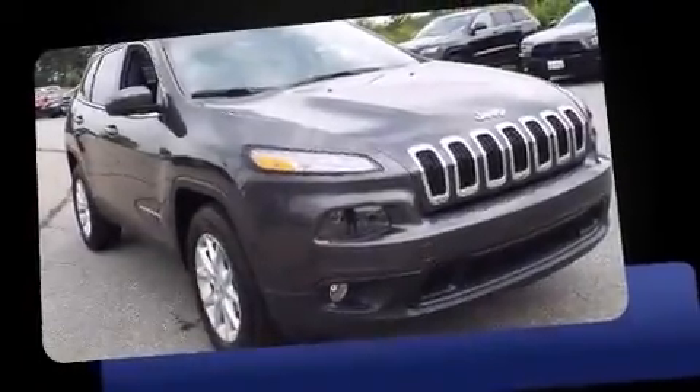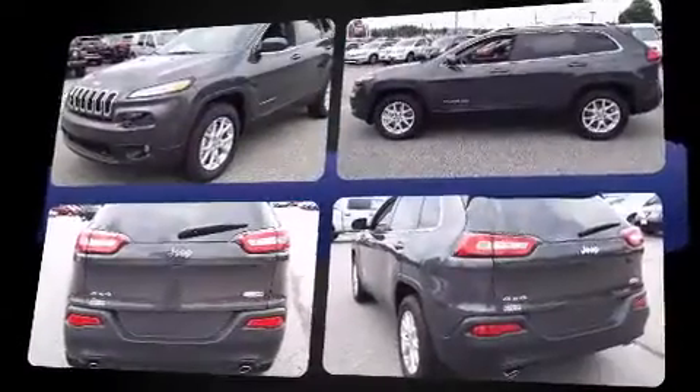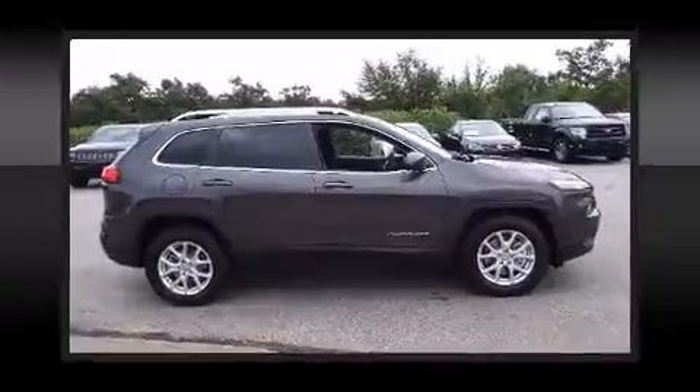Introducing the 2014 Jeep Cherokee. It features four-wheel drive capabilities, a durable automatic transmission, and a 3.2 liter six-cylinder engine. Jeep prioritized practicality, efficiency, and style by including front and rear reading lights, front fog lights, remote keyless entry,